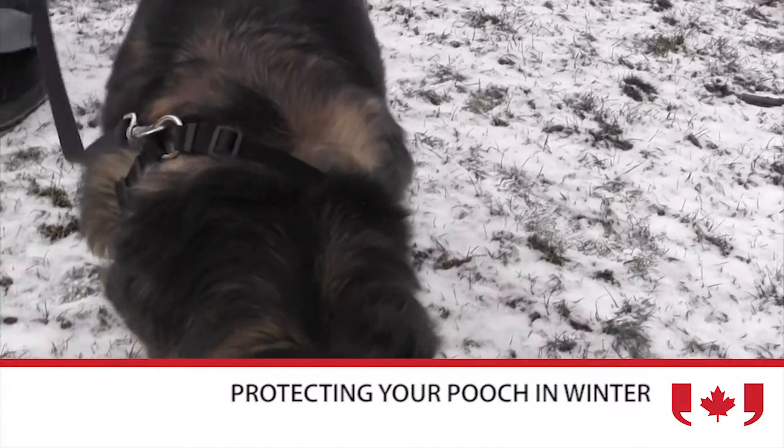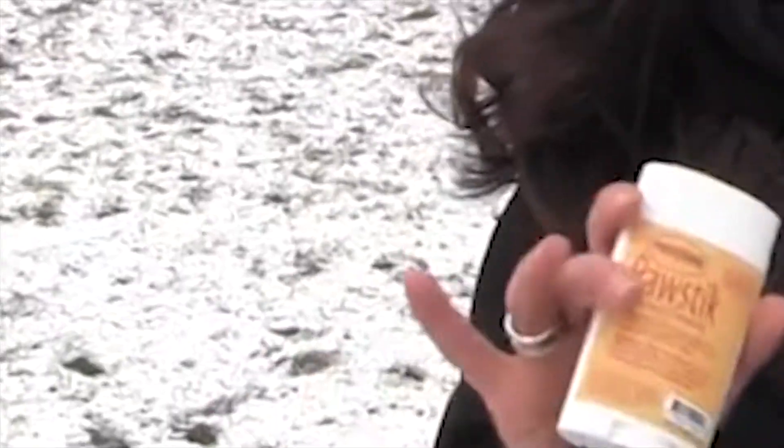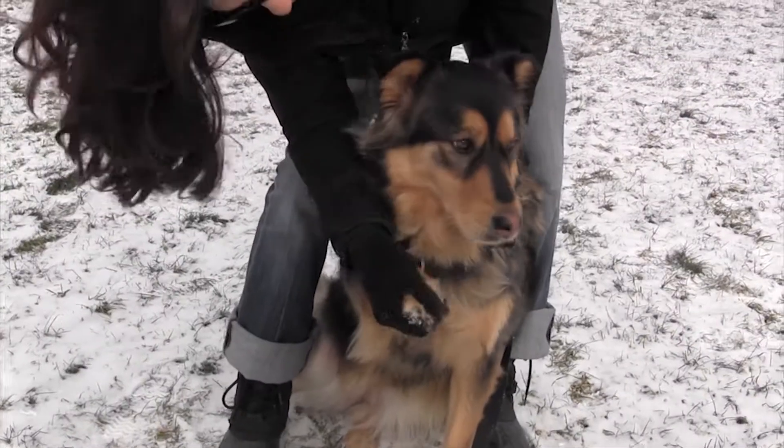Sometimes our beloved canine friends don't like to have booties on their feet, so another alternative is a balm that you can put on the pads. Just before you're heading out the door, when you get everything else ready — your treats, your toys — get that leash on, get your harness on, and put on that balm just before you go out.